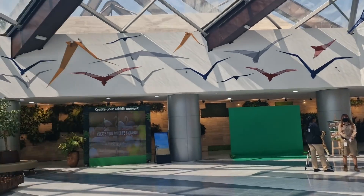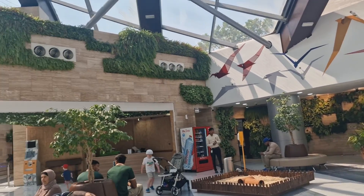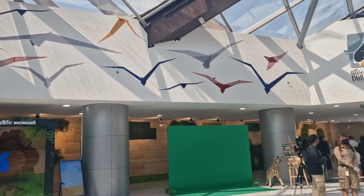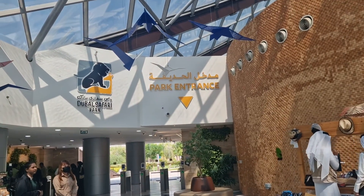This is the reception area. We've just purchased our tickets. They have a souvenir shop over here, and we're gonna go into the park entrance.